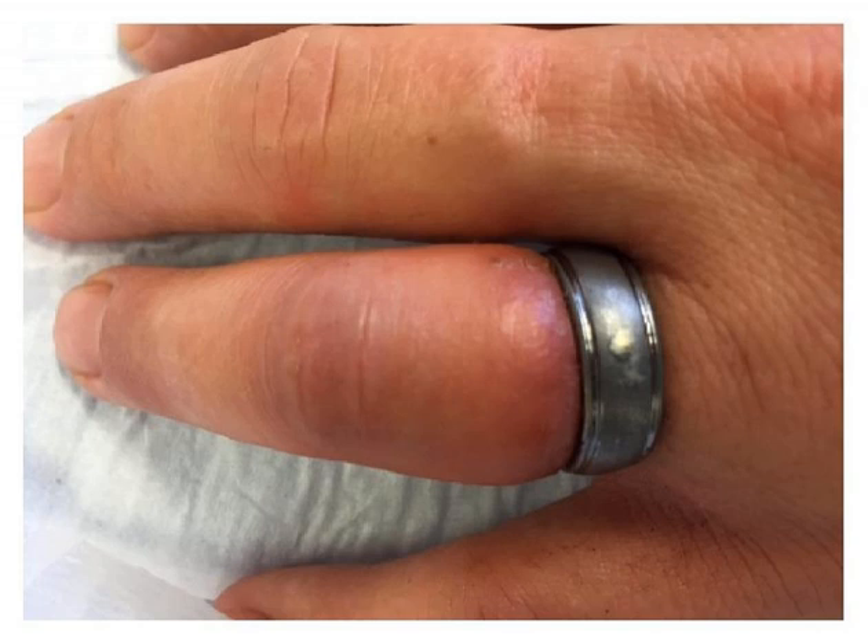The study was done on healthy volunteers in the emergency department — not sick patients with swollen fingers. They used two different kinds of rings and compared the time: it was seven seconds for the trauma shear compared to about 70 seconds for the motorized one. Satisfaction was way higher for the trauma shears, and discomfort for the people having rings removed was zero with the trauma shears versus a little bit uncomfortable with the motorized ones.